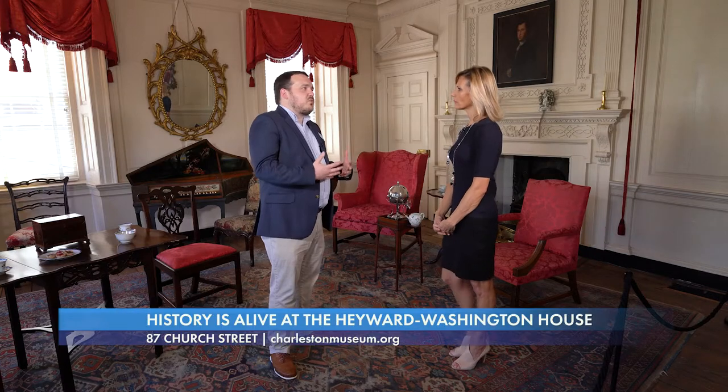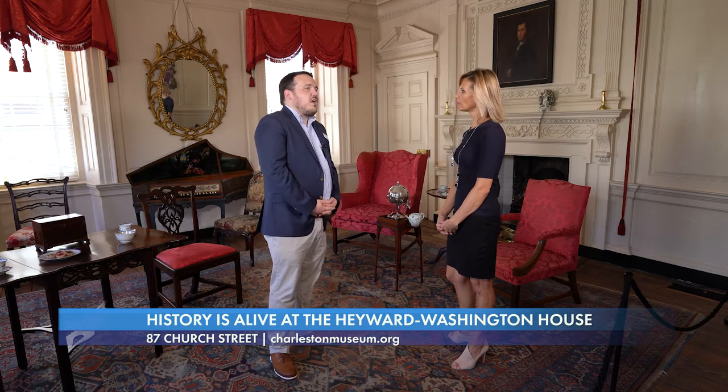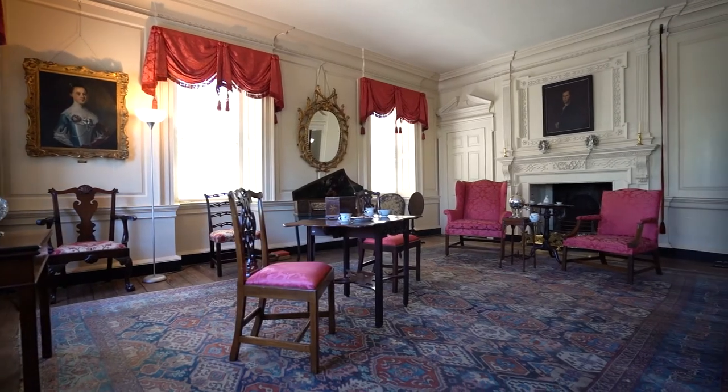That was a time in preservation when a lot of historic houses were being taken apart and their parts shipped to museums and other collectors along the East Coast. Charleston really banded together and saved this house so that this room in particular — the drawing room — wouldn't have been taken out and shipped to a museum.